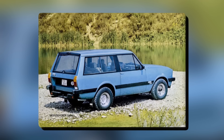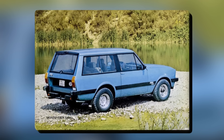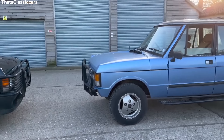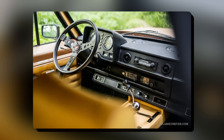But it wasn't just about looks. Monteverdi and Fissor worked hard to make the Safari both good-looking and practical. They used steel for the body to make it strong and redid the inside to make it comfortable and luxurious, adding nice materials, better soundproofing, and a fancier dashboard.